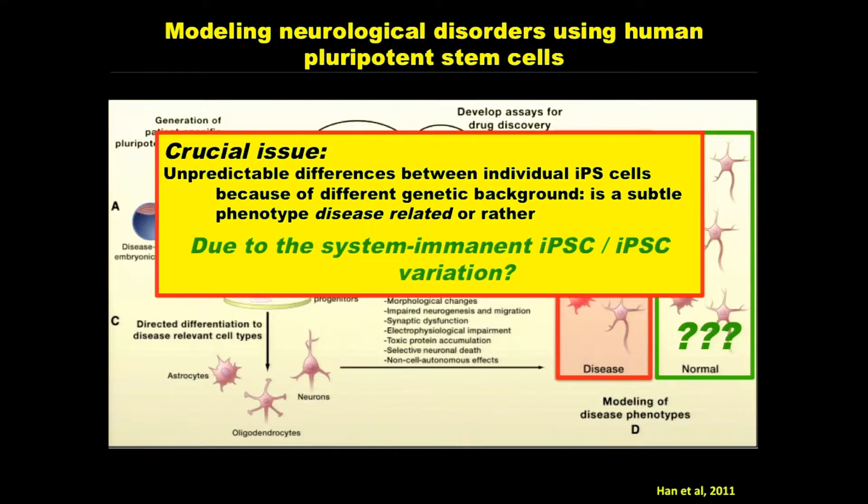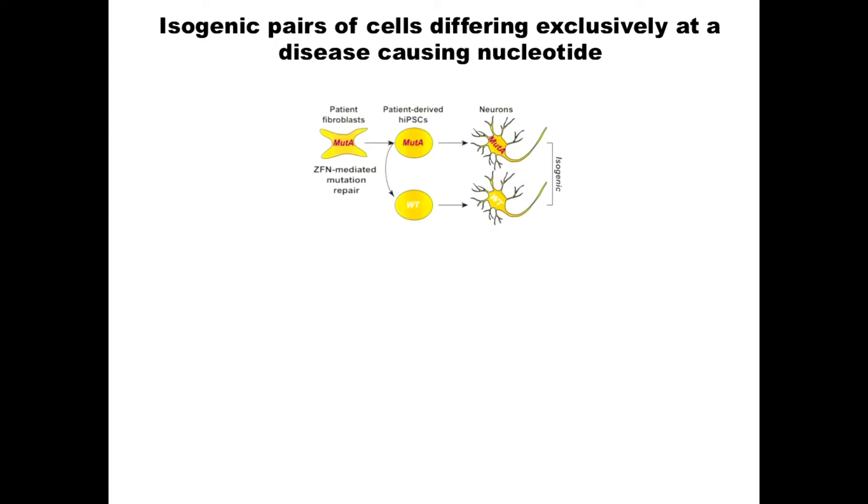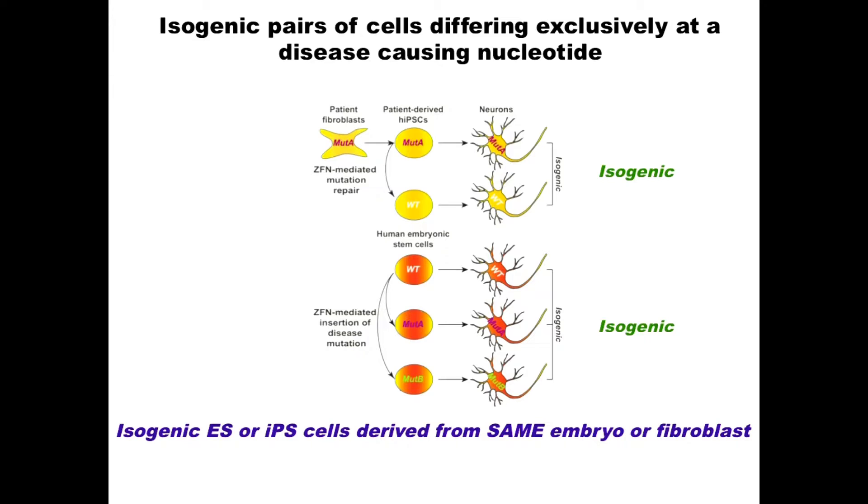One solution is to make isogenic cells which differ exclusively at the disease-causing mutation — a point mutation, for example — either correcting a mutation in an iPS cell or introducing the mutation into a wild-type ES cell, making isogenic pairs. When working with mice, this is the equivalent of inbred mouse strains, and nobody in their right mind would use outbred mice for mouse studies.